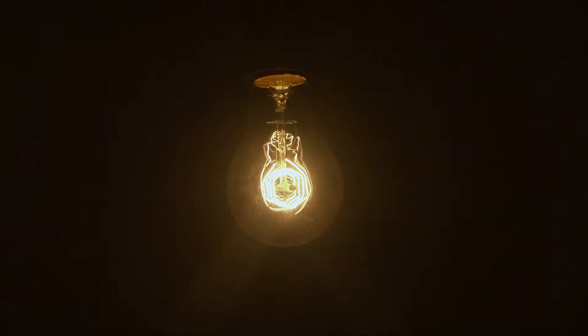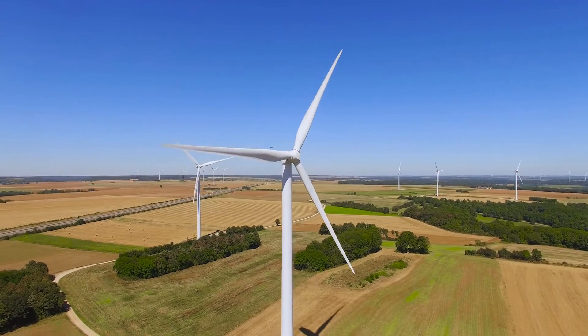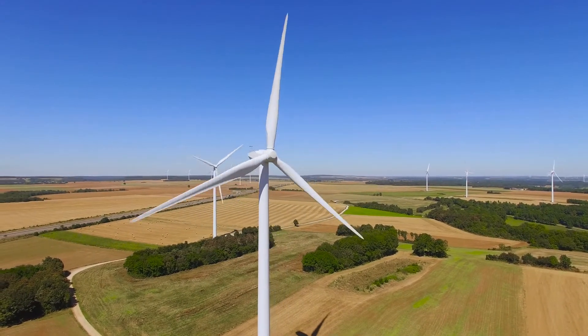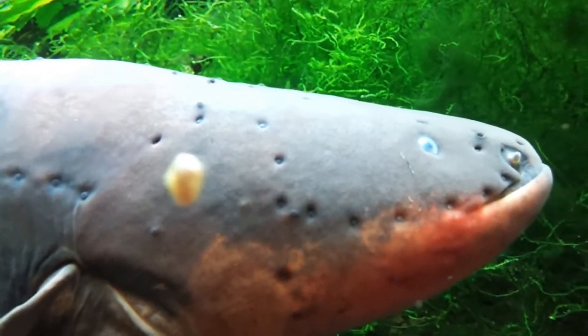Long before the invention of the lightbulb, before electronic appliances, and before electricity was ever discovered or even thought of, it had been used by the animal kingdom for millions of years — adapted, enhanced, and perfected for their niches and roles in their environments.